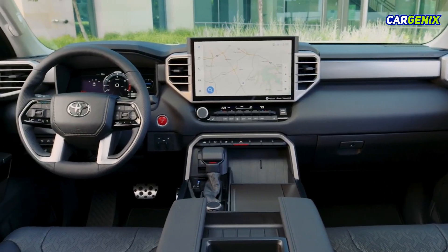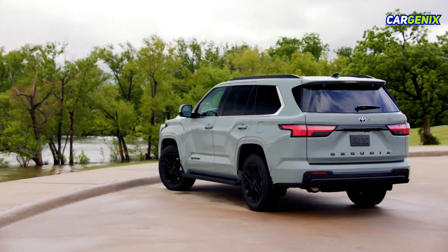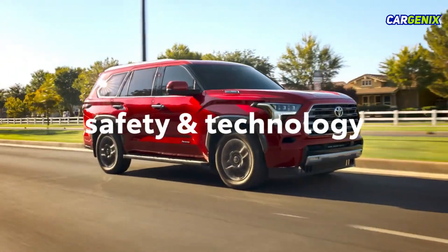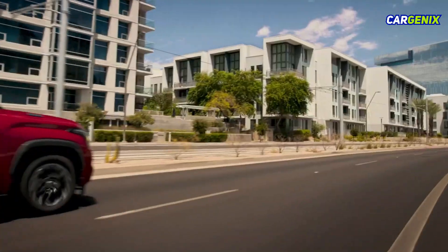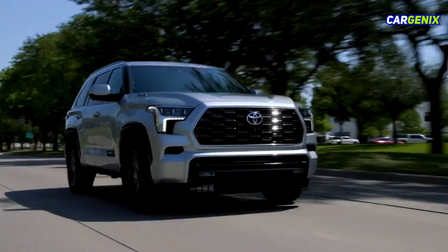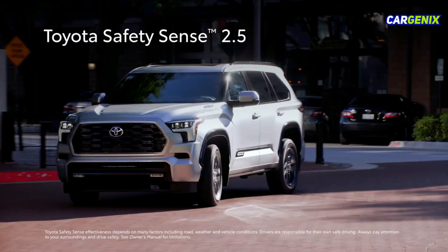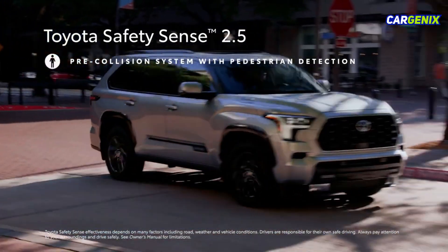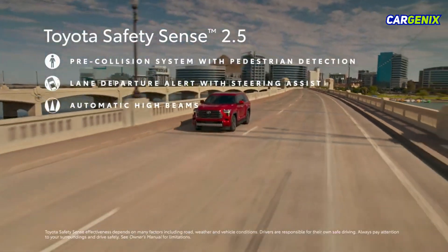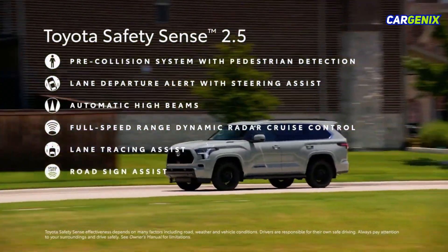Sequoia's innovative spirit goes beyond audio multimedia tech. On the road, Sequoia's active safety and driver assistance features bring a new level of confidence. Every grade comes standard with Toyota Safety Sense 2.5, which includes pre-collision system with pedestrian detection, lane departure alert with steering assist, automatic high beams, full-speed range dynamic radar cruise control, lane tracing assist, and road sign assist.